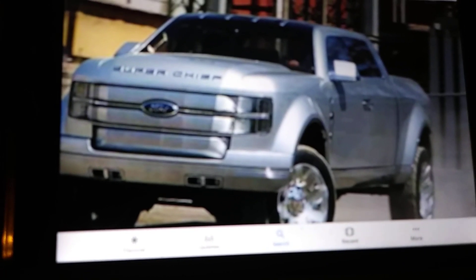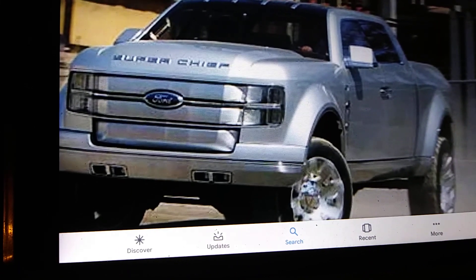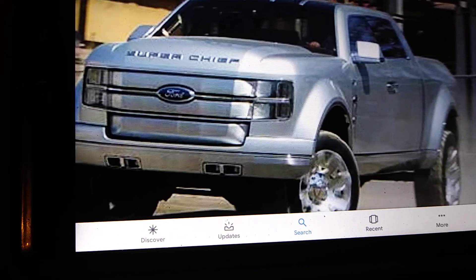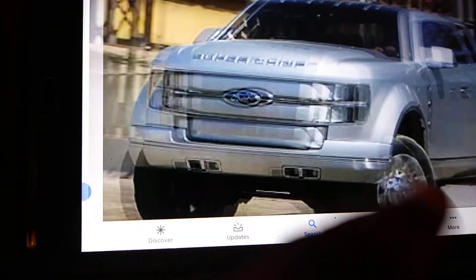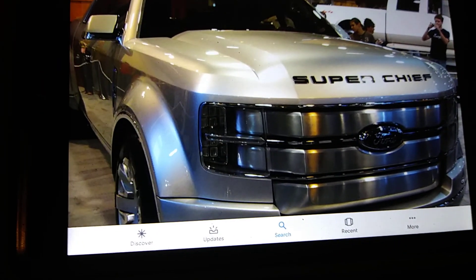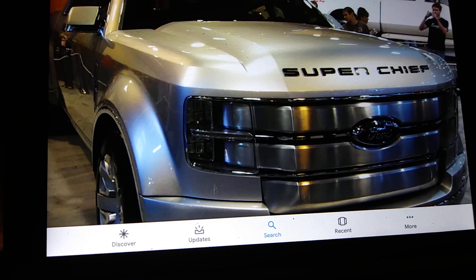It's called the Super Chief — I call it King Ranch style Super Chief. This thing's got suicide doors, 26-inch wheels, and they said when it dropped it's gonna be a hundred thousand dollars plus. Here's a good view of the front end. Ford is really stepping their game up — they're taking over. That's why I love Ford.